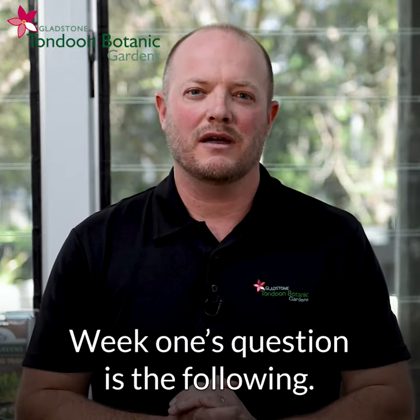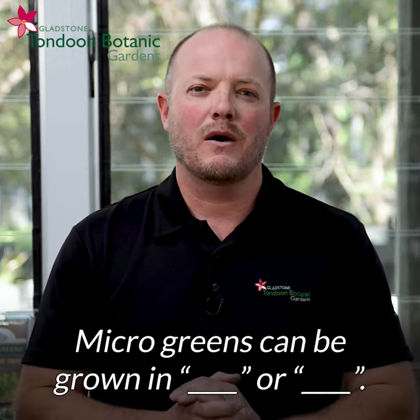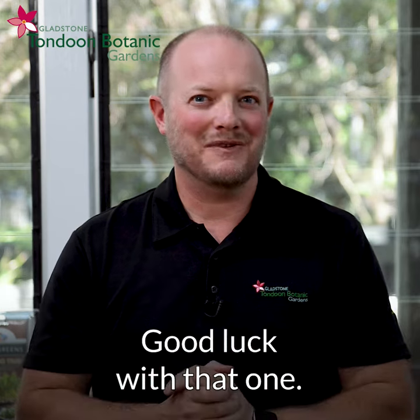Week one's question is the following: microgreens can be grown in blank or blank. Good luck with that one.